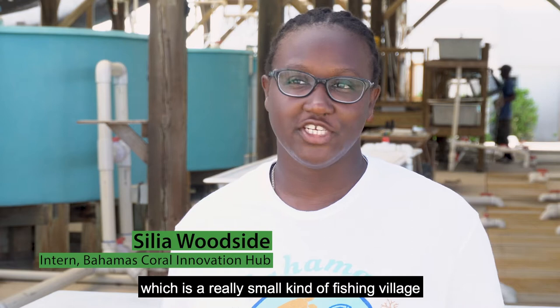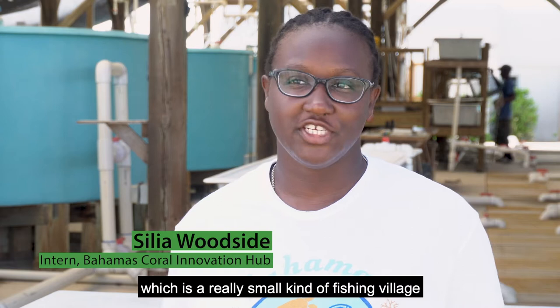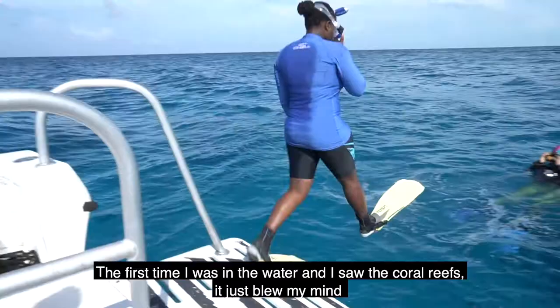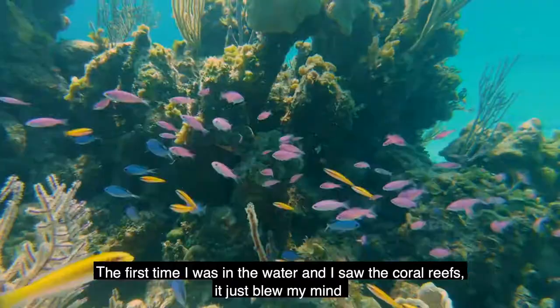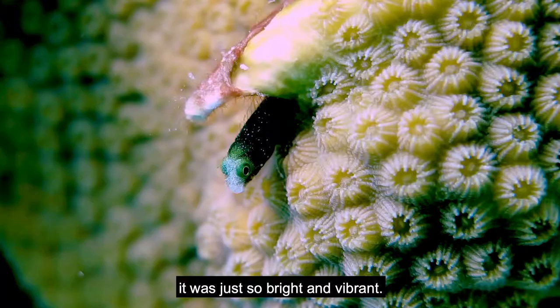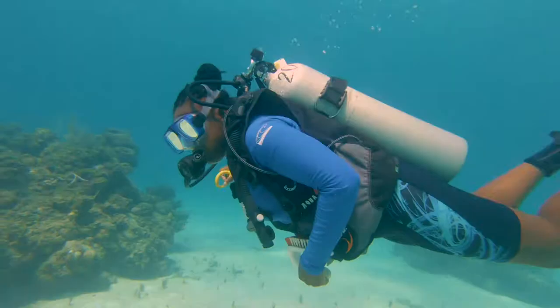I grew up in the West End, Grand Bahama, which is a really small kind of fishing village. So my house was never far away from the ocean. The first time I was in the water and I saw the coral reefs, it just blew my mind — all of the beautiful coral, the sponges, the fish, it was just so bright and vibrant.